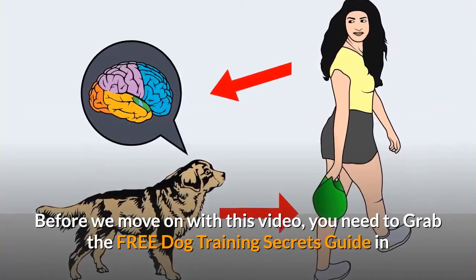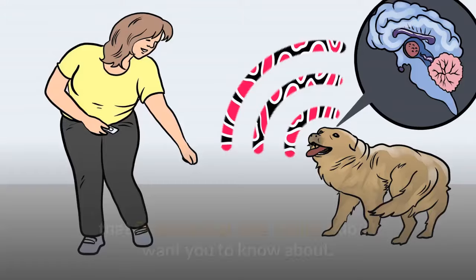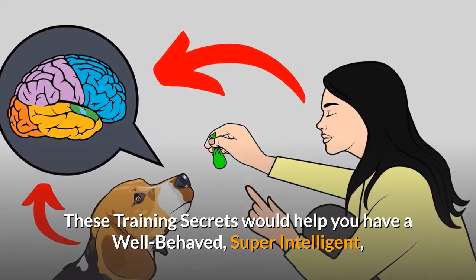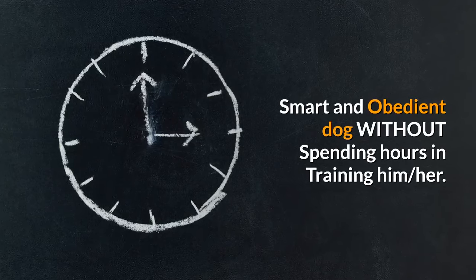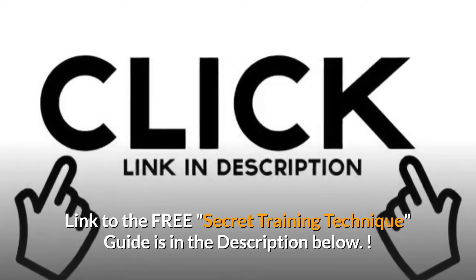Before we move on with this video, you need to grab the free Dog Training Secrets Guide, in which I have disclosed the deepest dog training secrets that professional dog trainers don't want you to know about. These training secrets would help you have a well-behaved, super intelligent, smart, and obedient dog without spending hours training him or her. The link to the free secret training technique guide is in the description below.